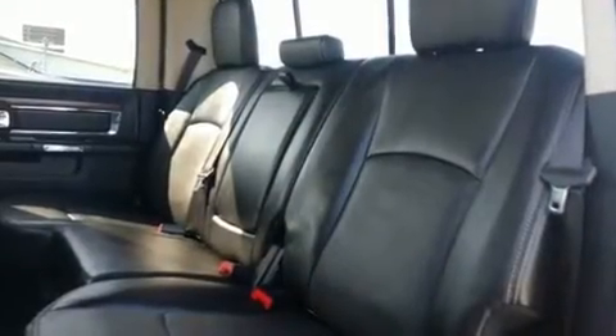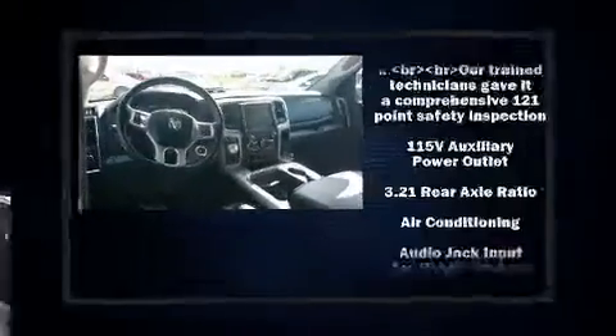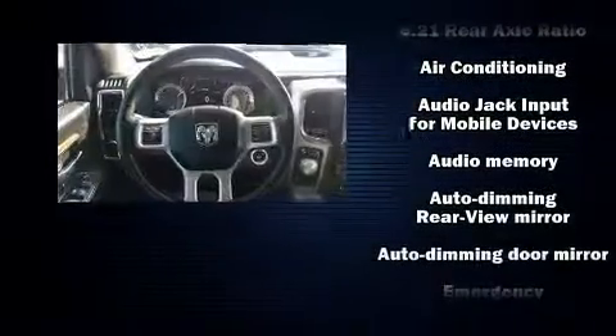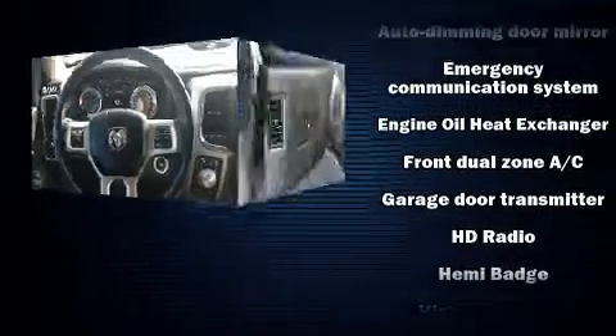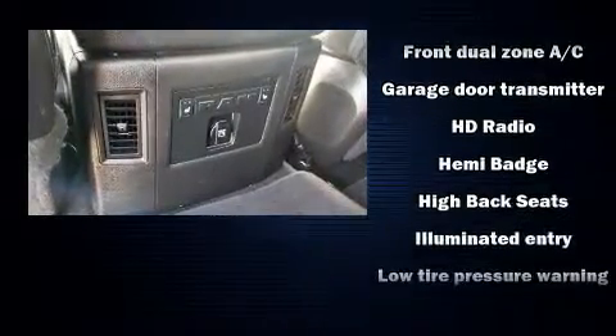The memory system includes pedal position, allowing multiple drivers to find their preferred driving positions easily. Audio features include an AM/FM radio, steering wheel mounted audio controls, and 10 speakers providing excellent sound throughout the cabin.